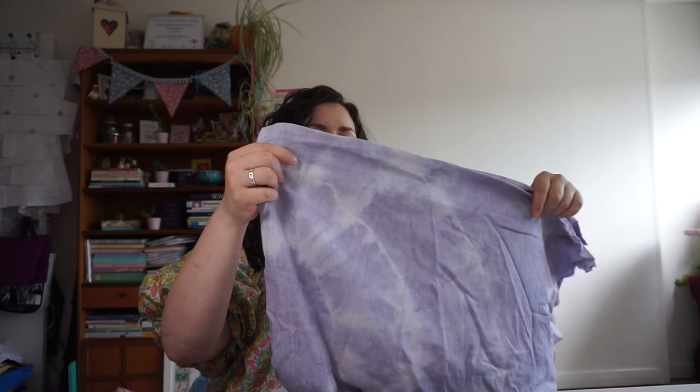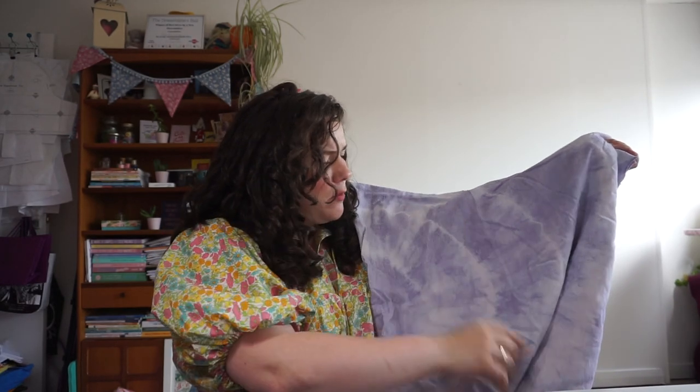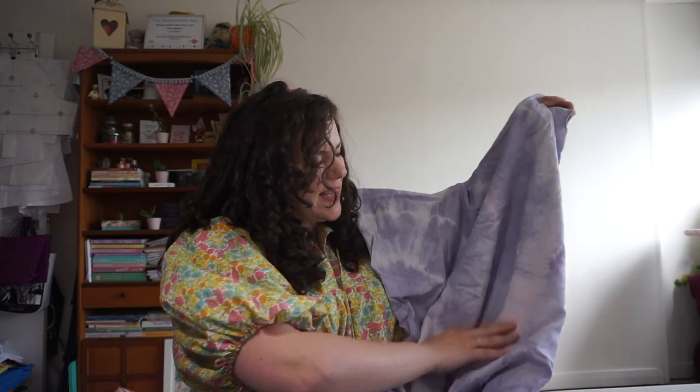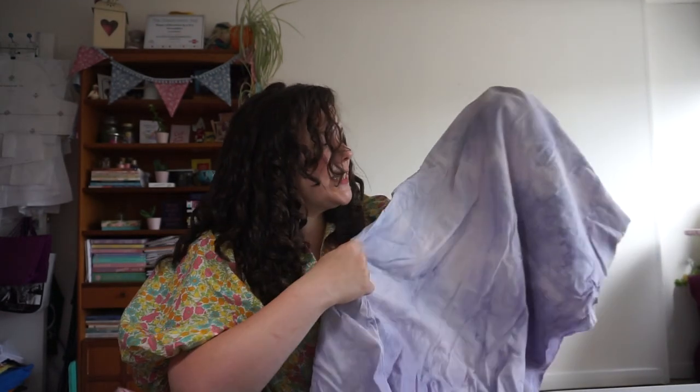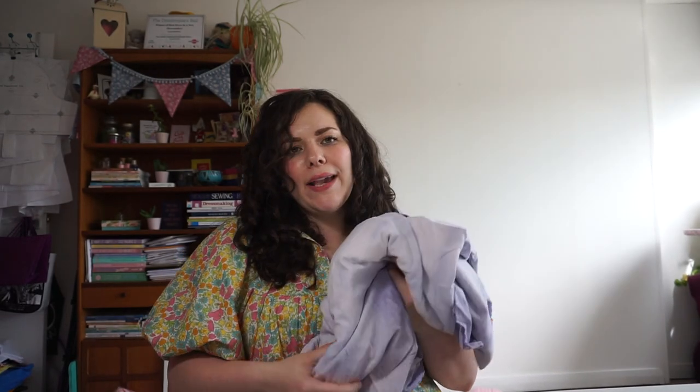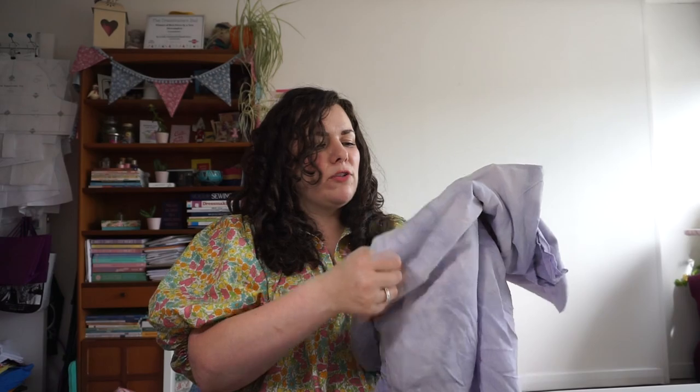The next fabric is a linen I tie-dyed myself — it has a pinky-blue, almost purple shade with lighter bits through it. It's going to become a dressing gown using the Helen's Closet dressing gown pattern. I love that pattern because the ties are sewn in; I hate it when you lose the tie or it falls out of the loop. It also has pockets, which is perfect.